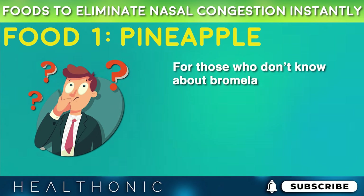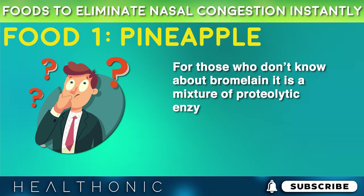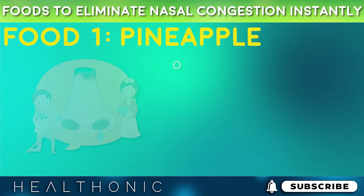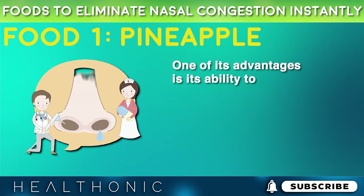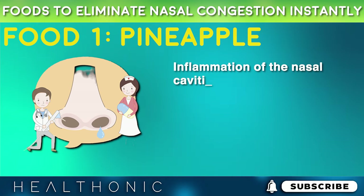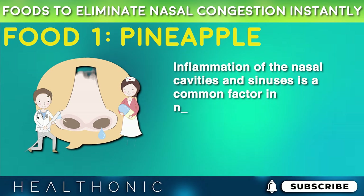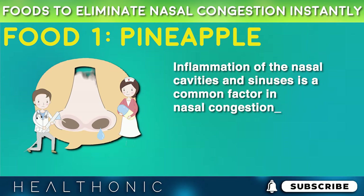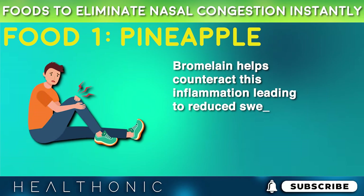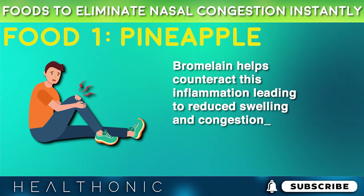For those who don't know about bromelain, it is a mixture of proteolytic enzymes found in the stem and fruit of pineapple. One of its advantages is its ability to reduce inflammation. Inflammation of the nasal cavities and sinuses is a common factor in nasal congestion. Bromelain helps counteract this inflammation, leading to reduced swelling and congestion.